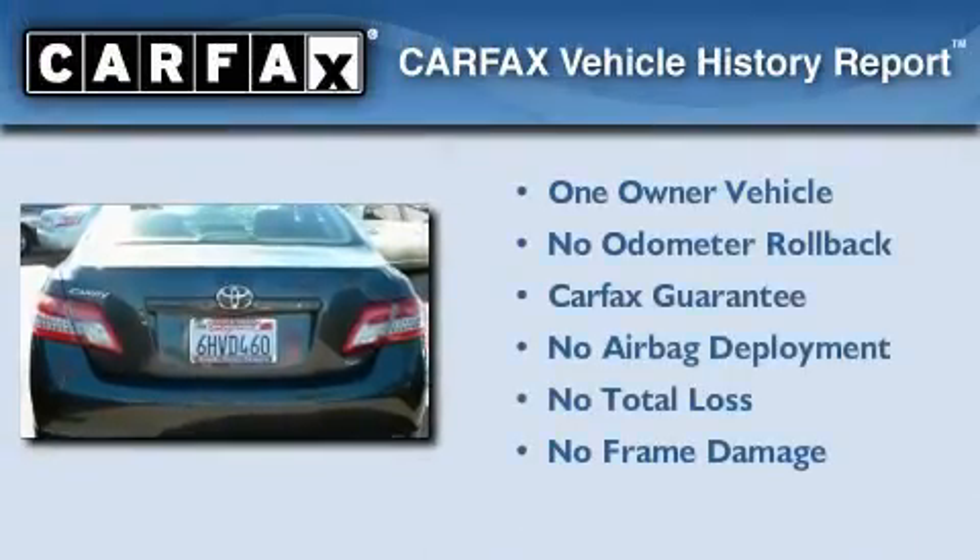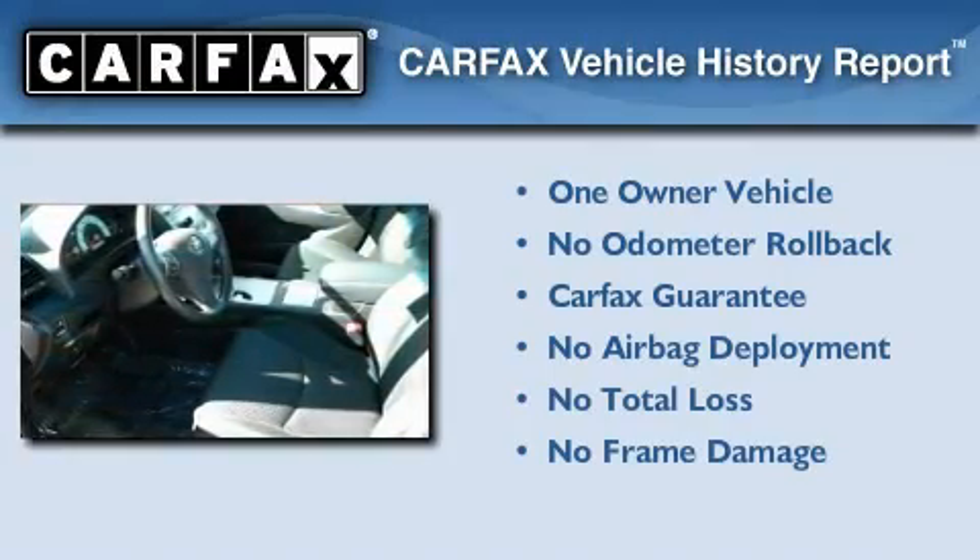This sedan has had only one owner and it qualifies for the Carfax buy-back guarantee.